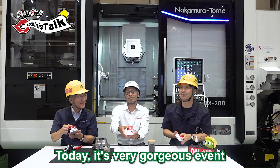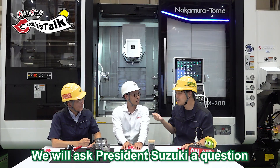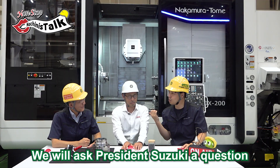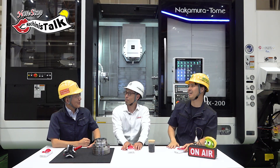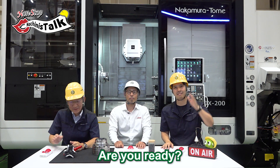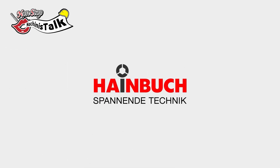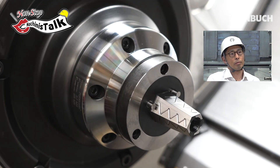Today it's a very gorgeous event. We will question President Suzuki and he will answer for us. Let's go! Are you ready? Let's start. Maybe the product name is Maxos, right? Yes. It's an ID mandrel.